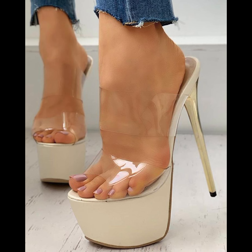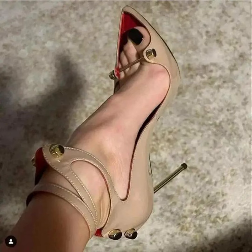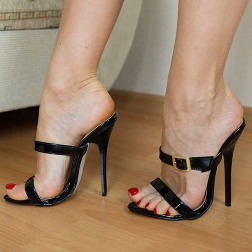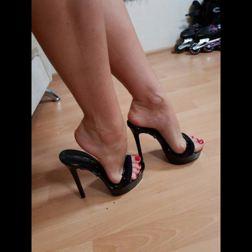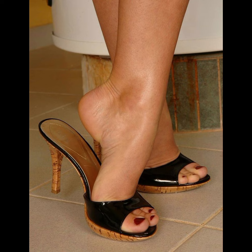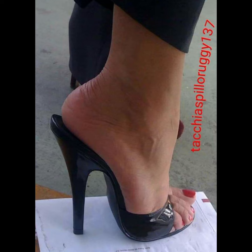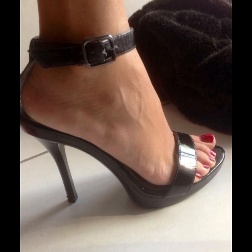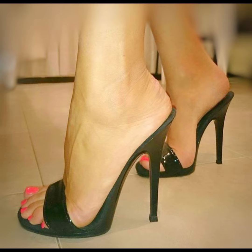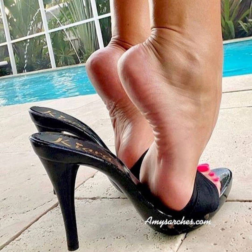If you want to buy the latest collection of beautiful high heels, I will tell you the best websites where you can buy online. Please subscribe to my YouTube channel for more latest fashion content. You can buy from Amazon.com, eBay.com, and AliExpress.com.